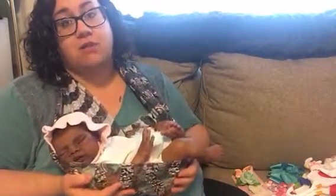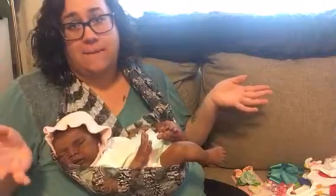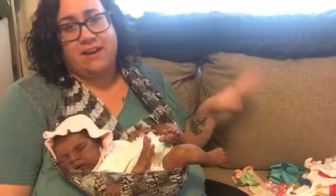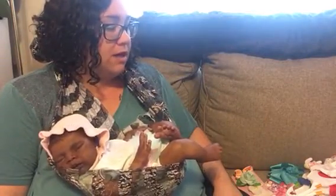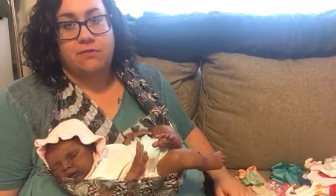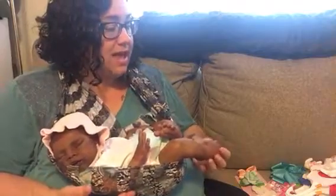I went to Babies R Us — well, it's like a mixed store, Toys R Us slash Babies R Us. It has a small baby section in there, so I kind of went crazy. I was like, I'm gonna just go in and buy a few things, maybe have like a $50 spending limit. Well, I got a lot of stuff for about $66 — like 20-something outfits and accessories and stuff like that.